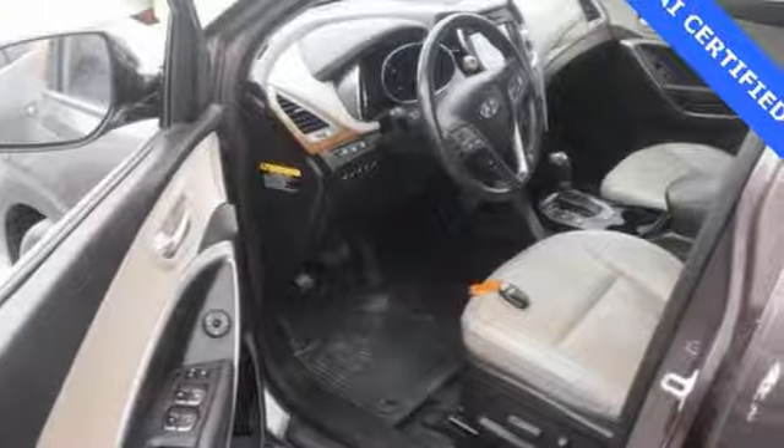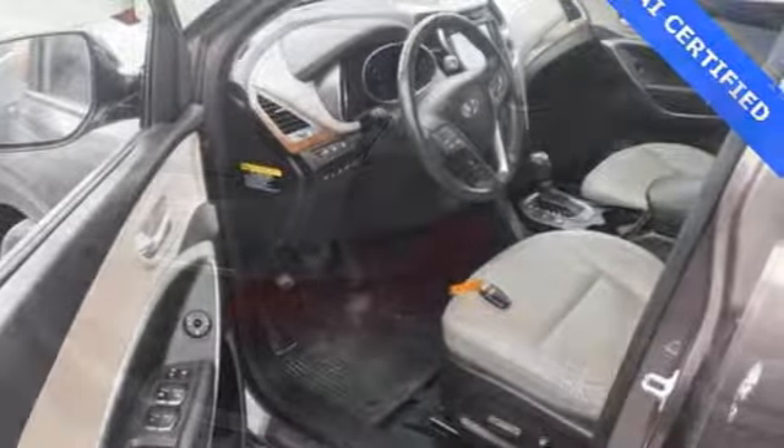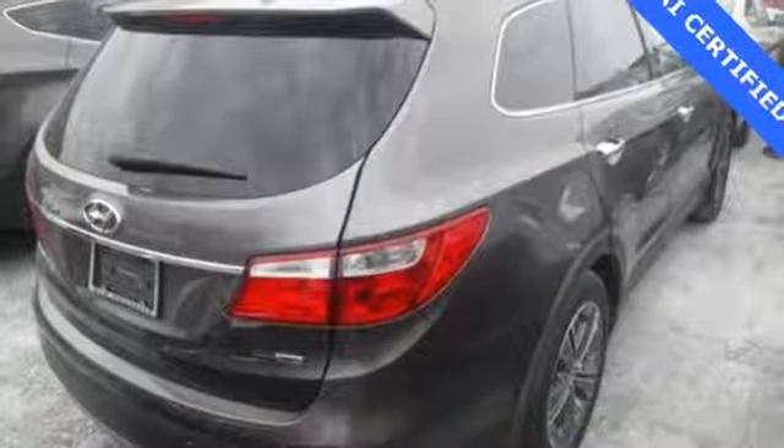Its 6-speed automatic transmission with Shiftronic pairs with its gasoline direct-injection engine and driver-selectable steering modes to provide a truly thrilling ride.